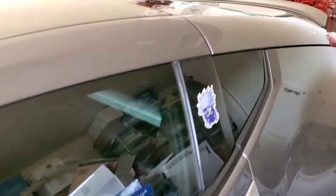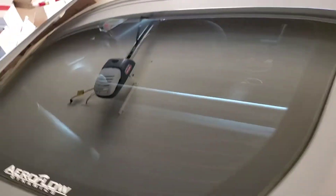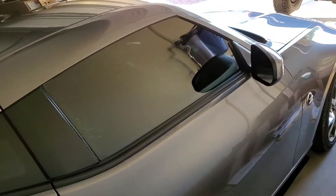Driver's side, quarter glass — Tint Monkey's again famous back window which absolutely came out great. Customer says he loves it. Check out this side. There it is. Great car.